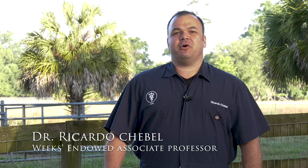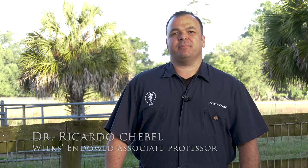Hello and welcome back to another video of our series. My name is Ricardo Chebel. I'm an associate professor for dairy cattle health and welfare at the College of Veterinary Medicine of the University of Florida. Today we will discuss the importance of heat abatement for dairy cattle.